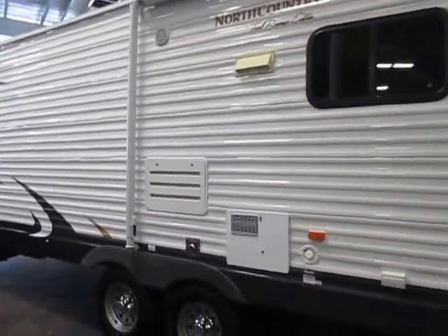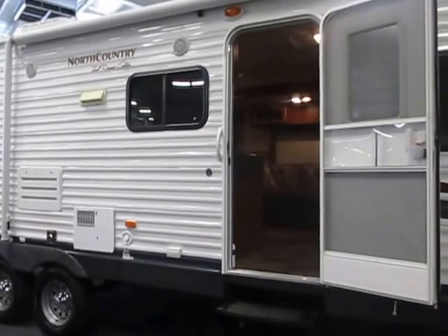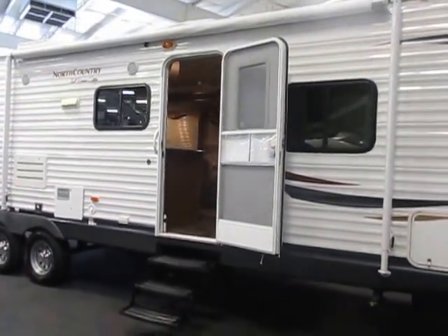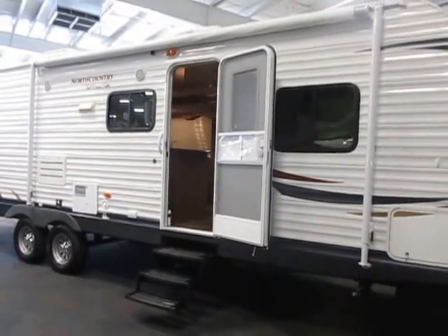Once again, this is a 2012 Heartland North Country Trailrunner SLT. This RV is in excellent condition overall with minimal wear.